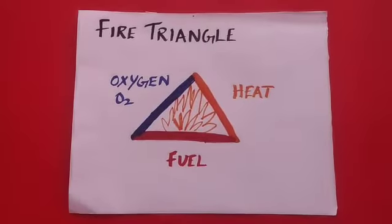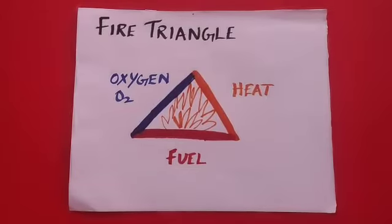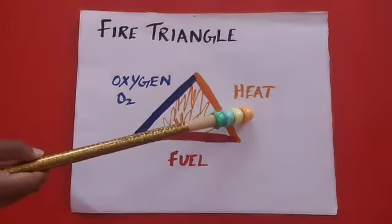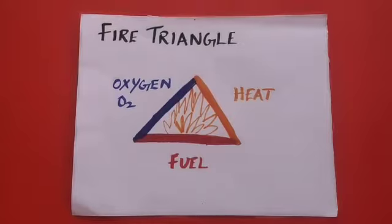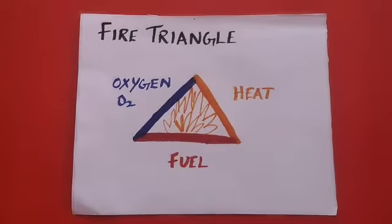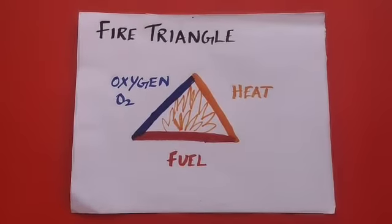So you must know what to do if you see a fire. Fire requires three things: oxygen, heat, and fuel. So if we cut off any one of these three things, we can easily put out the fire. Most of the equipment used for putting out fire cuts off the supply of air to the fire.